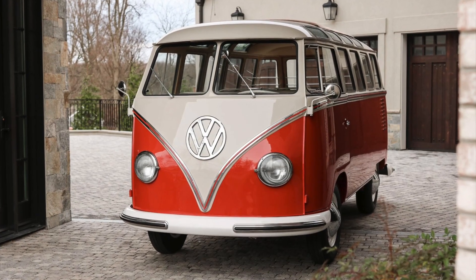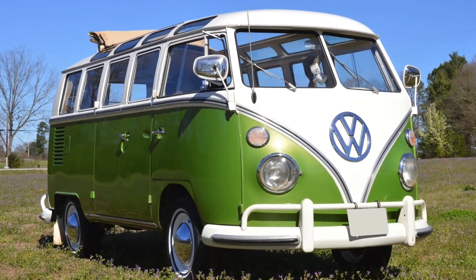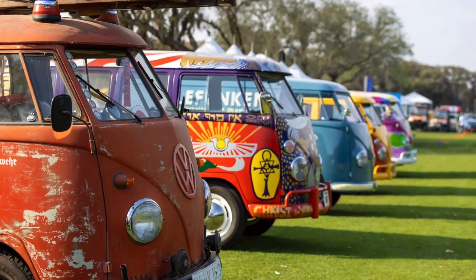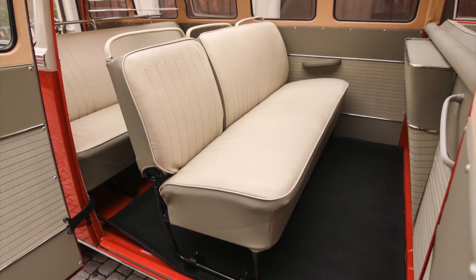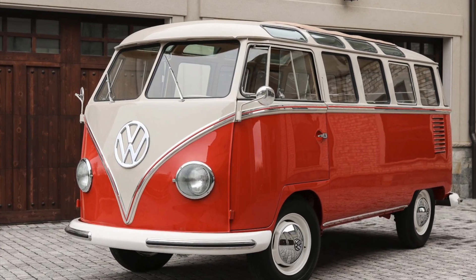Fun back in the 60s and still now — owning and driving a Samba bus is all about fun and adventure. Whether it's embarking on road trips, camping in scenic locations, or attending vintage car rallies, the Samba evokes a sense of joy and nostalgia. Its sociable interior layout encourages conversation and camaraderie among passengers, fostering memorable moments and lifelong friendships.